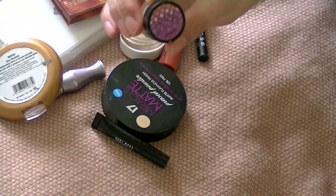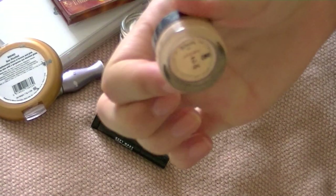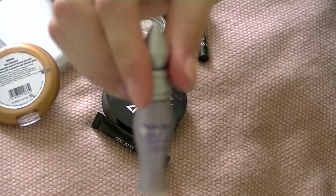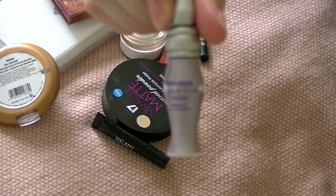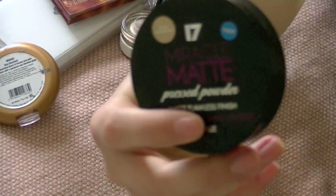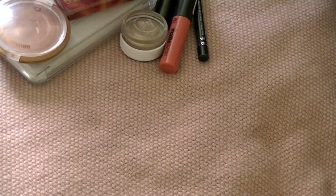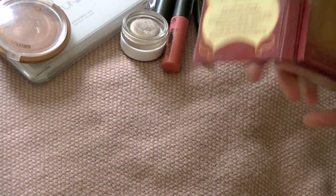I have this little mini Erase Paste from Benefit in shade 2, which came in one of the little Benefit kits. I'm also taking the Eyeshadow Primer Potion from Urban Decay - a teeny tiny one that's hardly got anything left in it. And I'm taking the 17 Miracle Matte powder.